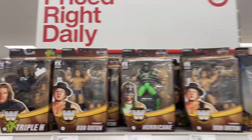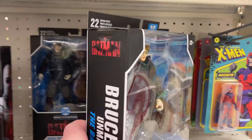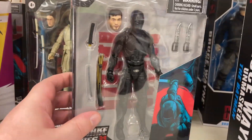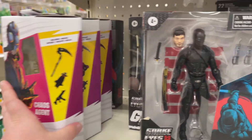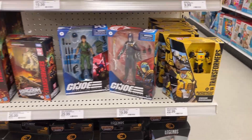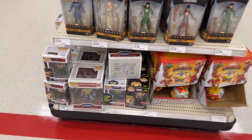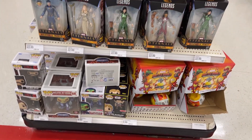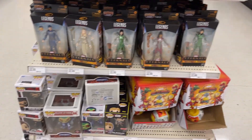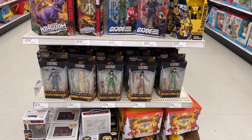On the end cap we got some wrestling, got Bruce Wayne Batman, got a little Snake Eyes, a little bit of Fortnite — just a mishmash of stuff. Transformers, G.I. Joe, got some Skeletor, Luke Skywalker, a couple Batman Pops down there, and a lot of Eternals.